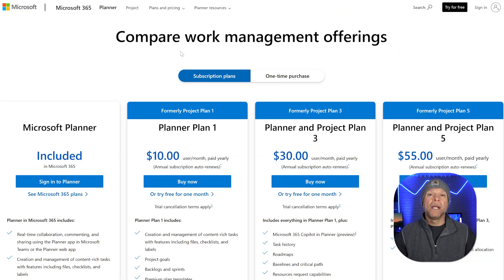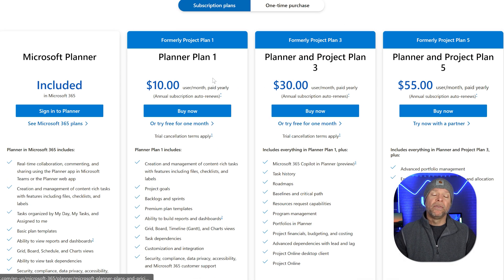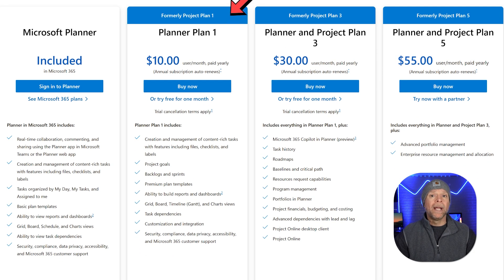Microsoft Project gives you two ways to get started: a monthly subscription or a one-time purchase. If you choose the subscription, there are different plans to fit your needs. Planner Plan 1 costs $10 per user per month, while the more advanced Planner and Project Plan 3 is $30 per user per month. Then there's the Planner and Project Plan 5, which costs $55 per user per month. All plans are billed annually and renew automatically. Each plan adds more tools and features, making it easier to handle bigger, more complex projects. If you already have certain Microsoft 365 plans, you get access to Planner for free — a basic project management tool that works great with the Microsoft ecosystem.